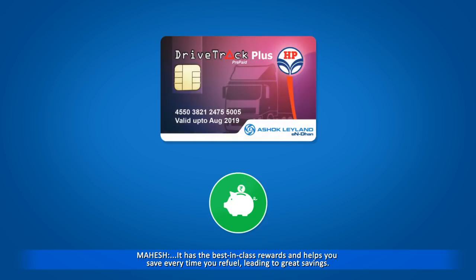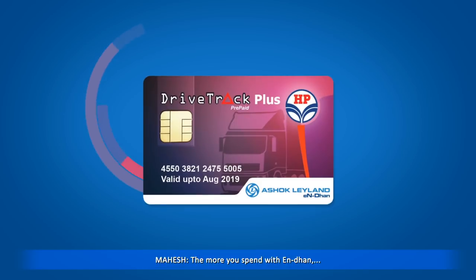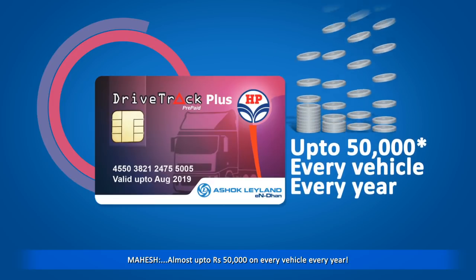Not only this, but you can load money upfront on the card and give it to your driver. No more worries about the safety of your driver, especially with him carrying cash. Every time he fills diesel, you will get a message on your mobile, making it so easy for you to track and control diesel costs. The more you spend with N Dhan, the more you save.